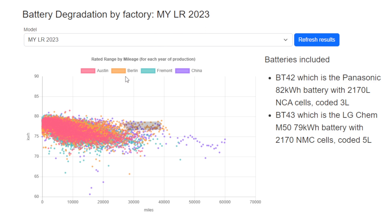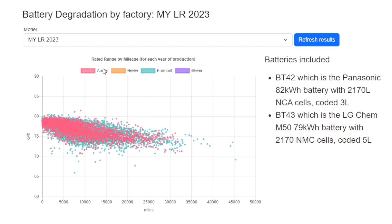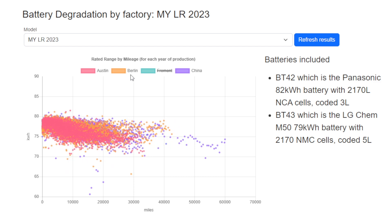We're also just going to filter out to Model 3 only, to see if there's anything nuanced between Model 3 and Model Y. There is no real difference — the same pattern is being seen. So it definitely seems to be a battery feature rather than a use case related to which car model the battery is used in.